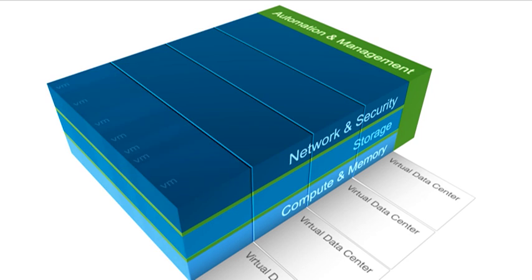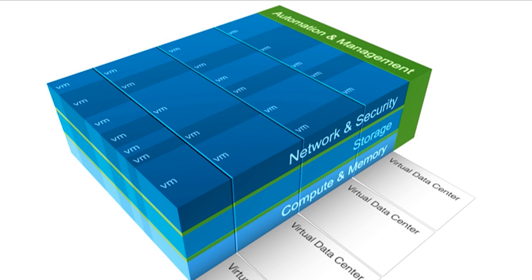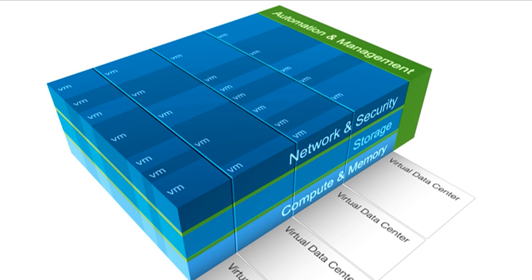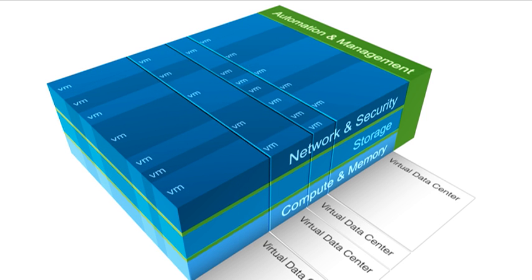It represents switching and routing, firewalling, load balancing, QoS, ACLs — all of the things that a connected workload expects from the network — but now in a software container that I can programmatically create and snapshot and move and delete and restore, just like I do with a VM, but now for the network.